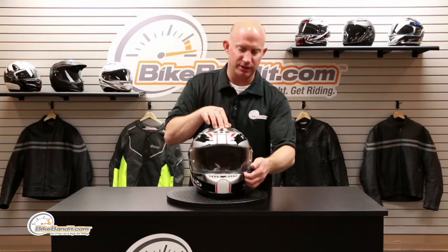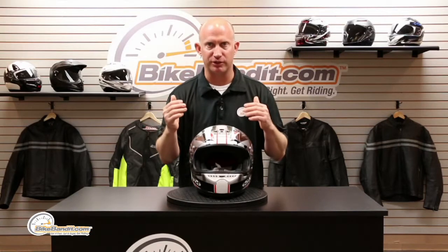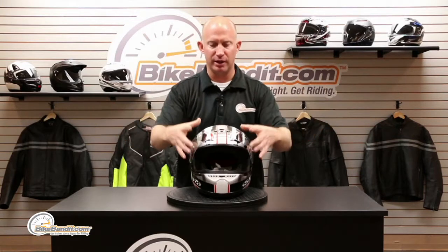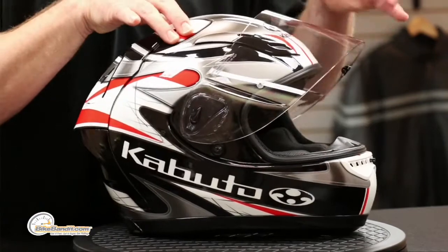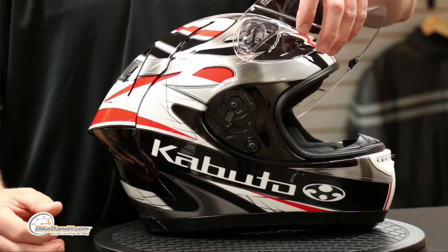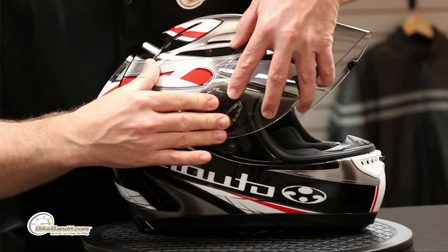Let's dive into the front of the helmet. It comes with a clear shield — it is pinlock ready, so you can purchase the anti-fog insert separately. It's optically correct, UV resistant, and scratch resistant, and also pinlock capable for cold or humid environments where fogging is a concern. The shield release system is the easiest ever: put the shield all the way up, push the button, and it comes right off. To put it back is just a click — so well engineered.